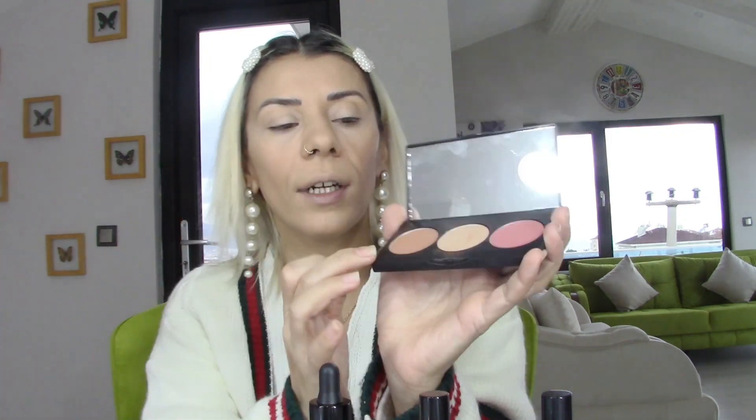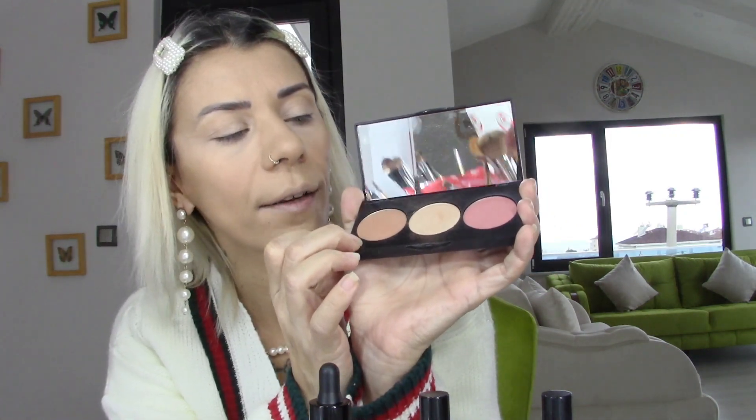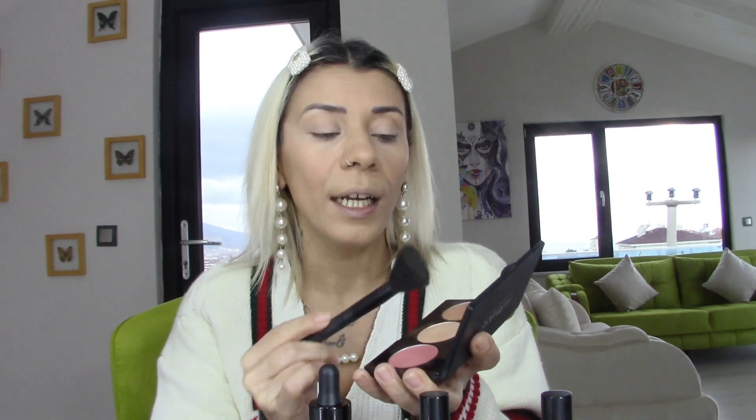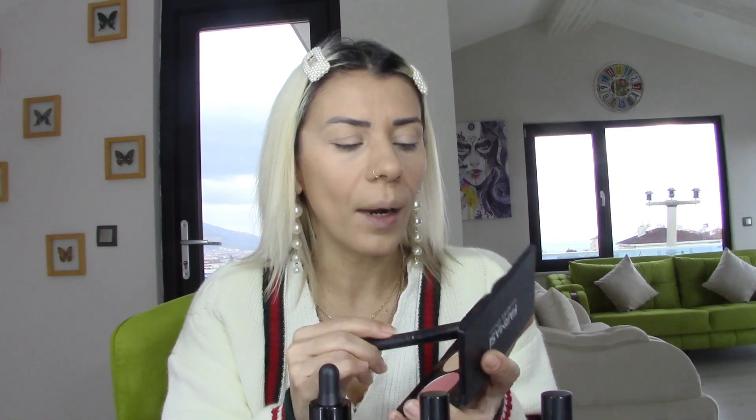Şu şekilde bir yüz paleti var arkadaşlar, üç rengi var: hem kontür için kullanabileceğiniz kahverengi ton, hem highlighter hem de allık. Bu üç renk size yeterli olacaktır. Şu şekilde kesik uçlu bir allık fırçamla kontür işlemini çok güzel yapabiliriz. Çok güzel bir fırça seti aldım — Aliexpress'ten Bailey markası galiba. Onunla ilgili de ayrıca bir makyaj videosu çekeceğim.